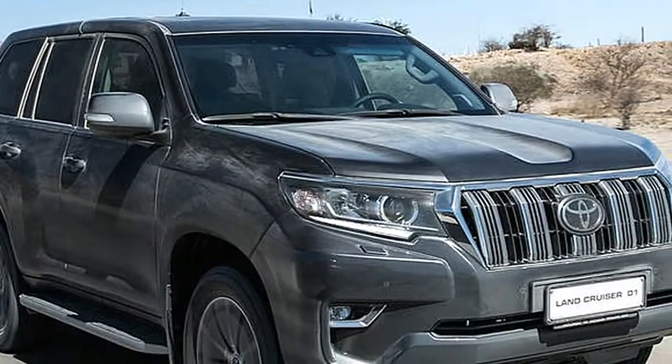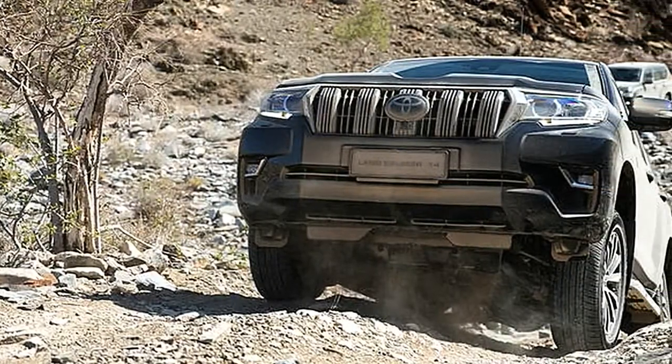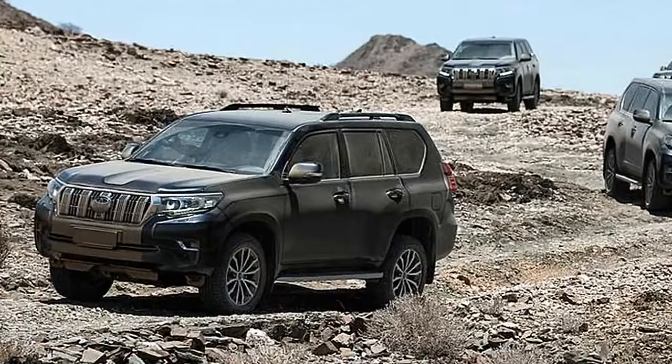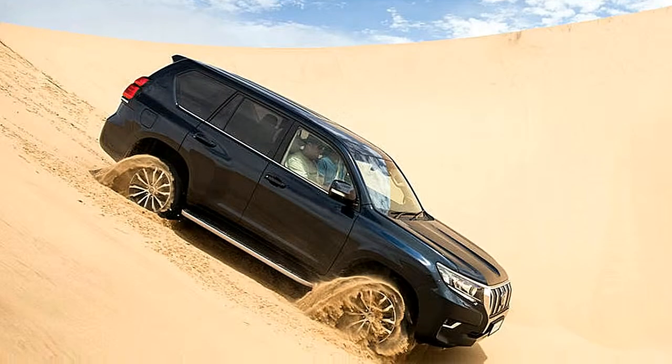It's additionally now much more able on rough terrain, says Toyota. There is a low-range transfer box, normally, while Toyota has tidied up the Land Cruiser's interior, to some extent to accommodate some extra 4x4 capabilities.